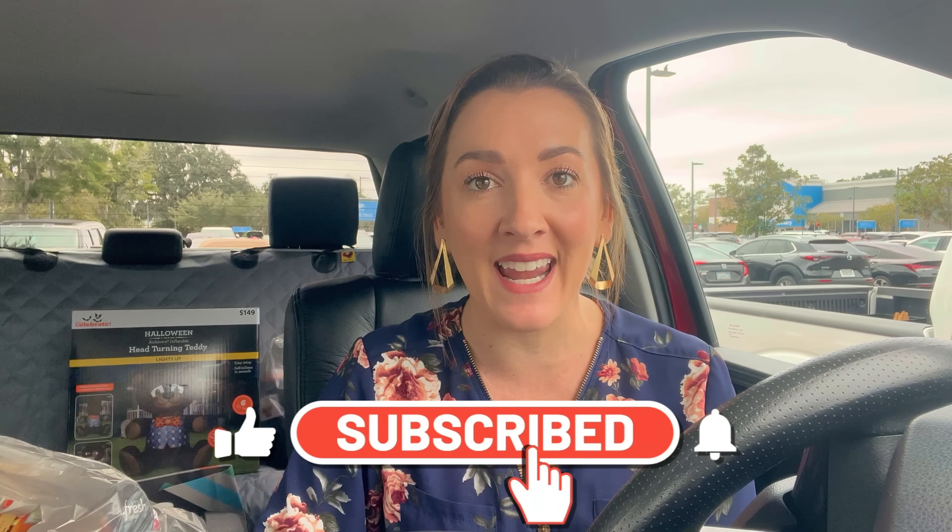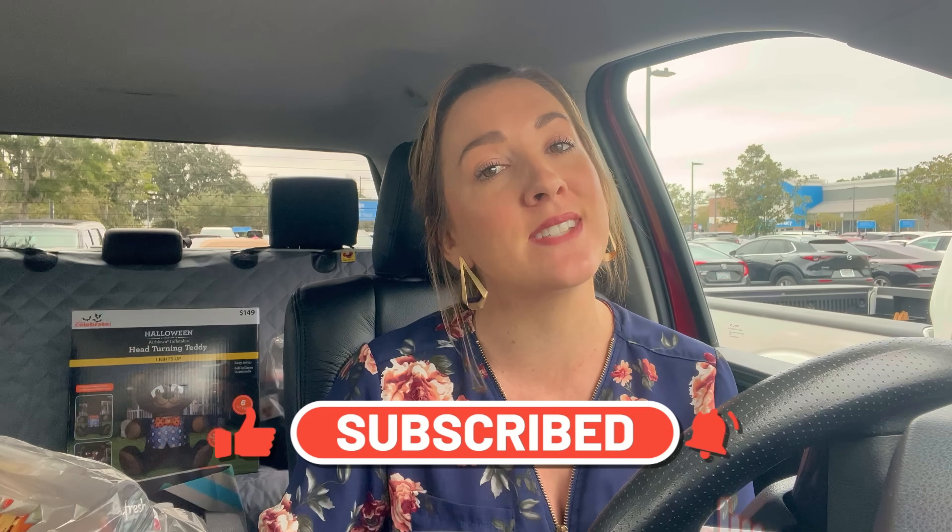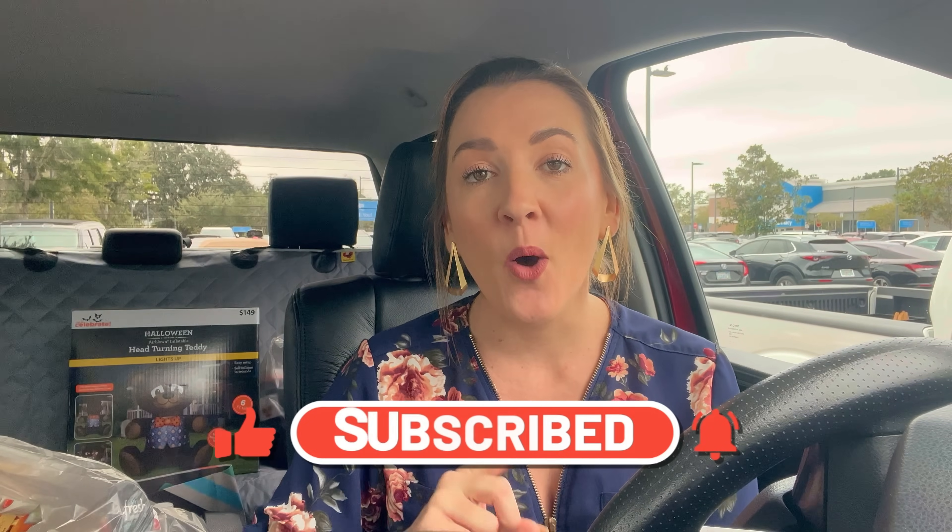Mine could be two dollars cash back, yours could be a dollar, or vice versa — so your deals may actually turn out a little bit better than the ones I'm sharing in store. But you want to make sure that you're double-checking before you go all the way to Walmart. If you're new here, take a second and hit that red subscribe button and the notification bell — I would love to have you as part of my channel. Next week is my birthday so I'm gonna be doing a big giveaway!